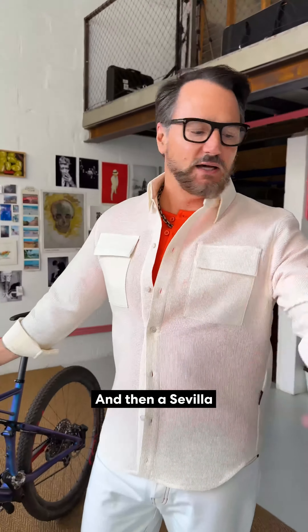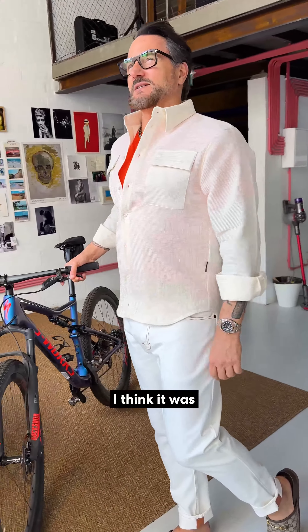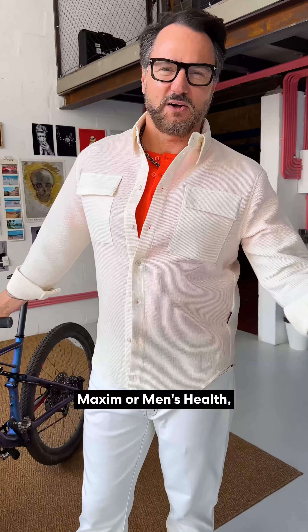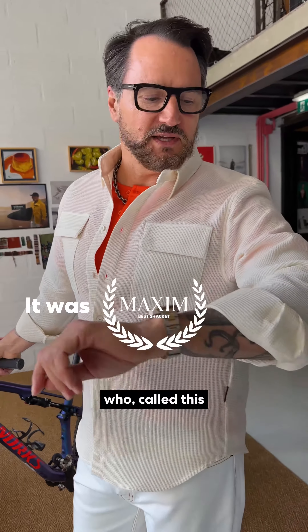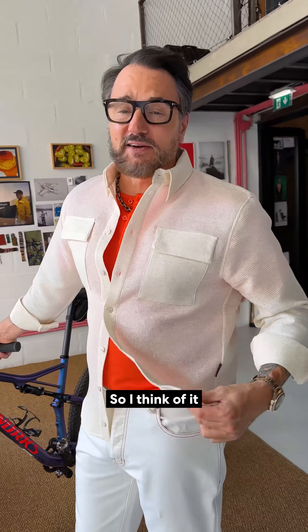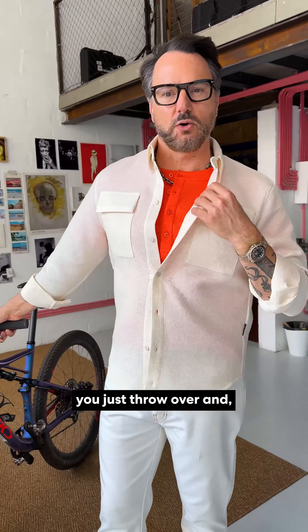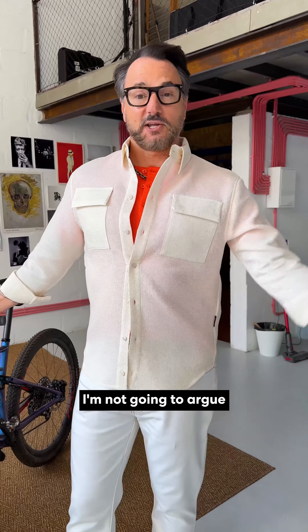And then a Sevilla long-sleeve shirt. We got an award for this shirt recently — I think it was Maxim or Men's Health — who called this their favorite shirt-cut jacket, or shacket, for the summer. I think of it as a long-sleeve shirt, but apparently they think of it as something you just throw over, and I'm not going to argue with them on that.